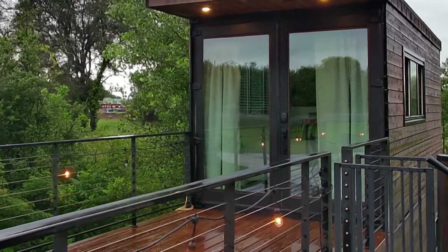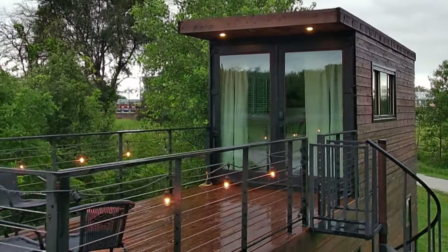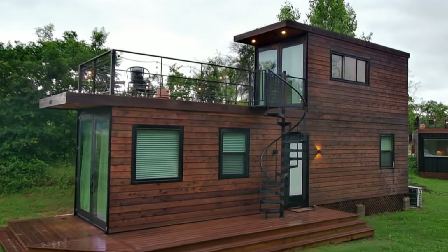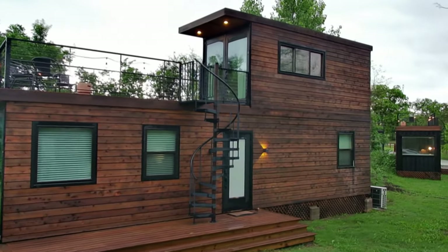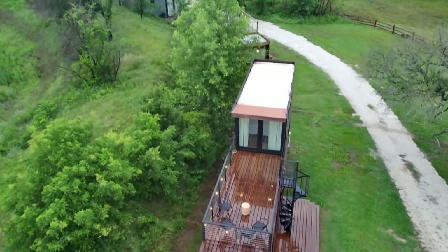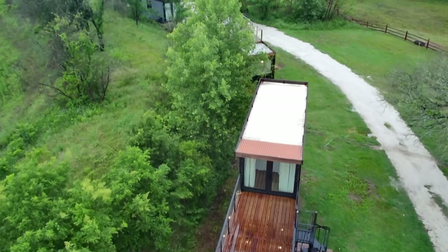It is pouring down rain outside and I was super excited to show you this home. I literally struck gold coming down here to Texas. What I'm about to show you is actually a container home — it's not really a manufactured home, not really a tiny home, more like a combination of the two. This is the Helm by Cargo Homes, made up of a 40-foot container on the bottom and a 20-foot container on top. It's two stories, and it also has a little patio upstairs. Let's hop into this home!